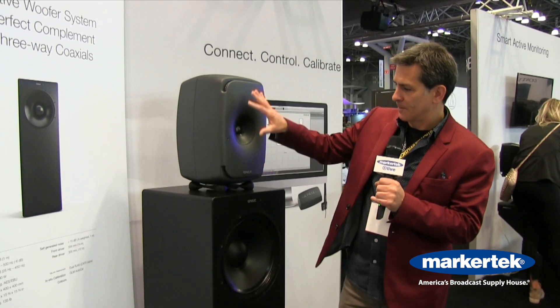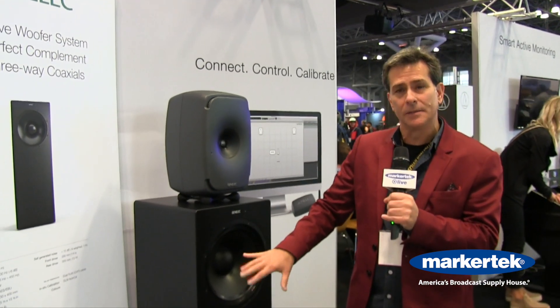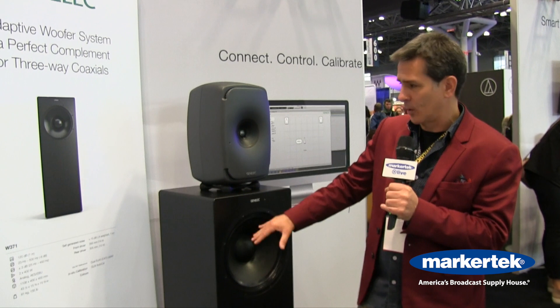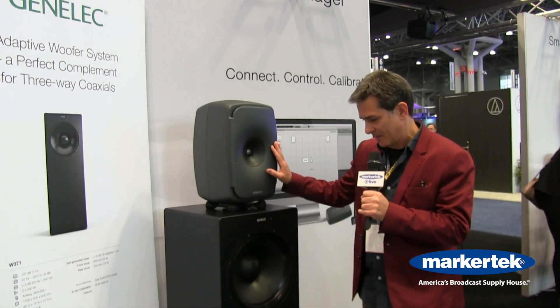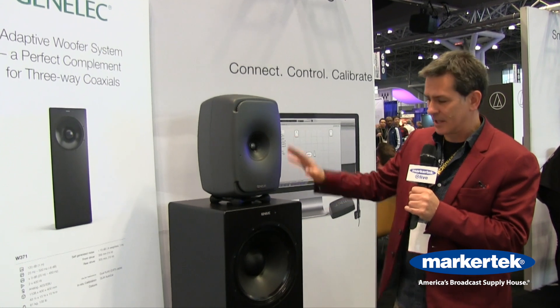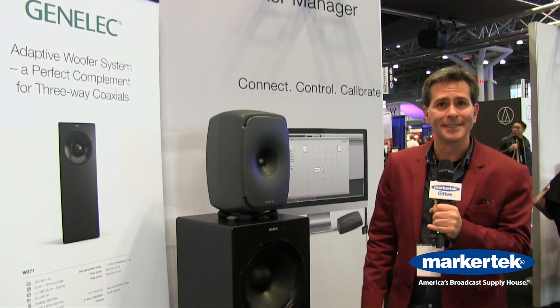Through our GLM calibration network it will calibrate these two drivers individually and work together with the 8351 or 61 to get a nice seamless transition from those drivers, to get the best response you can get in the room for your low end.